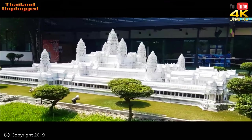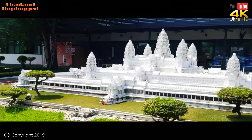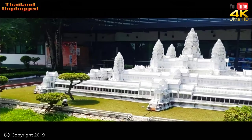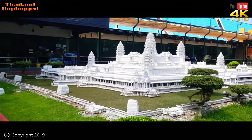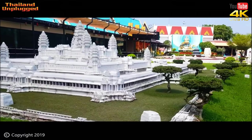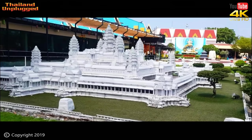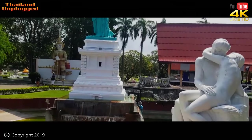Angkor Wat in Cambodia — I've actually been here. Such an amazing place, it's just incredible. When you get inside it, it's absolutely awesome. If you ever get a chance, go and see this. I've actually been twice. But this is a good reproduction, though it's not all white, believe me.